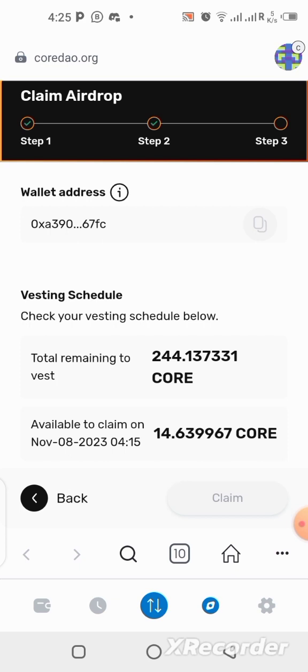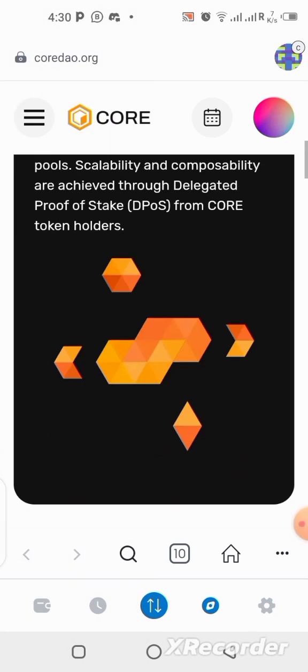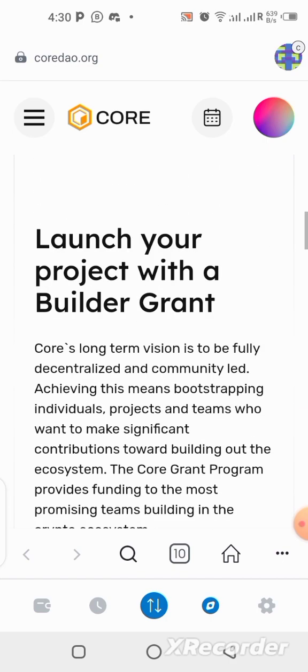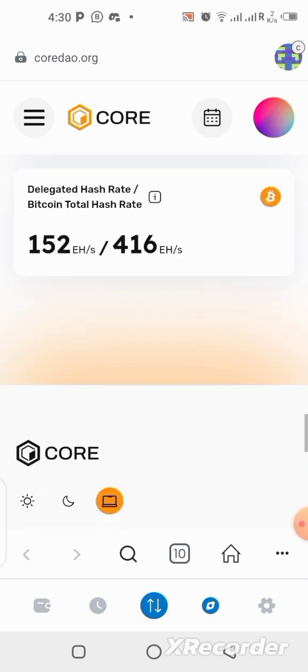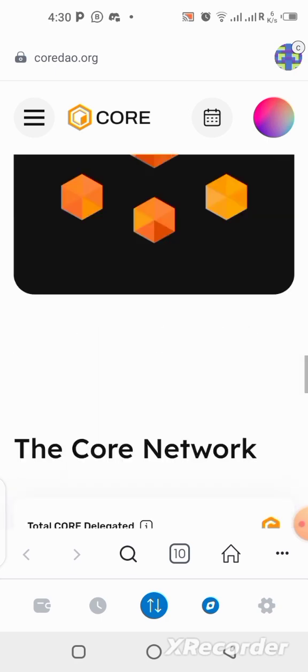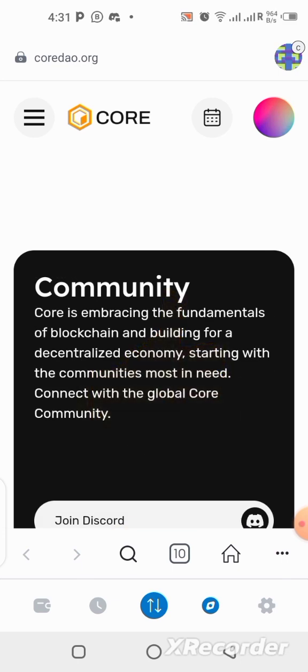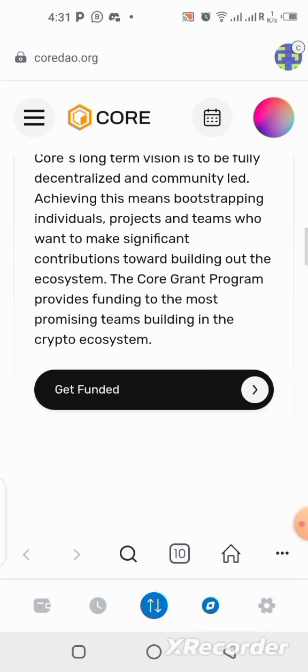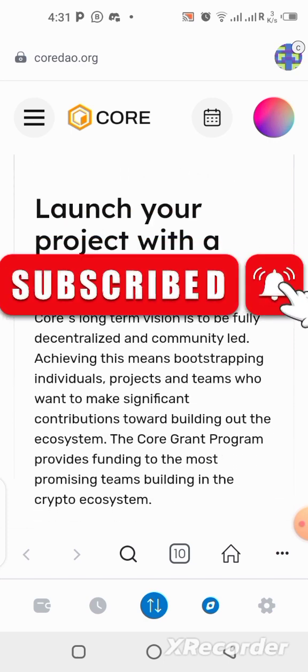That's the simple steps to claim your 4% monthly from the Core DAO website. If you want me to make more videos about Core blockchain — exploring staking and more features — let me know in the comments. If you enjoyed this video please give it a like and subscribe to the channel and click the notification bell so you get notified each time I upload a new update.